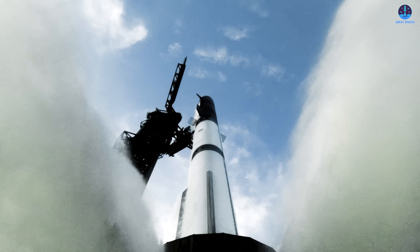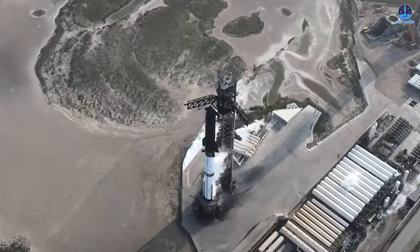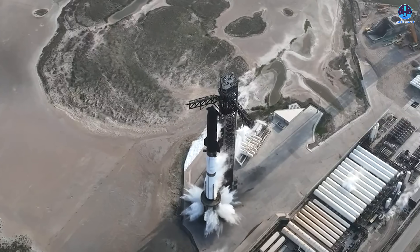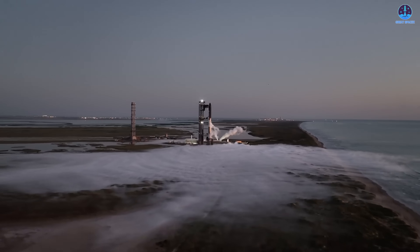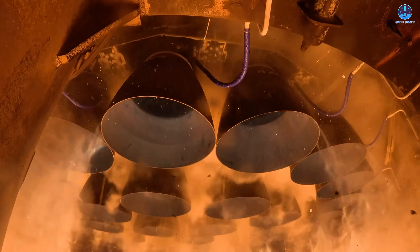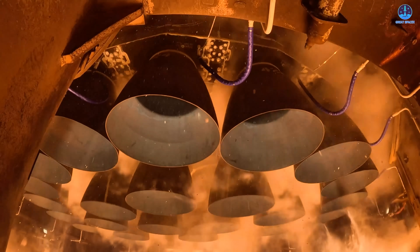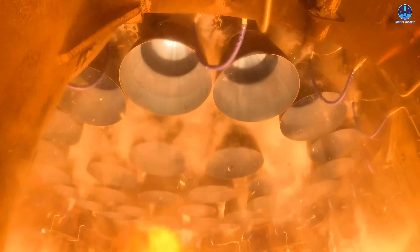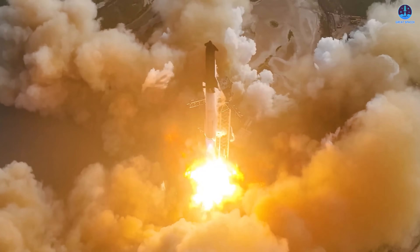Once the flight director gives the green light, the tension rises. Ten seconds before liftoff, the water deluge system roars to life, spraying thousands of gallons of water across the orbital launch mount. This step is essential as it protects the ground systems from the extreme heat and acoustic energy of 33 Raptor engines firing at once. The crowd begins counting down together, with anticipation filling both the live stream and the launch site.